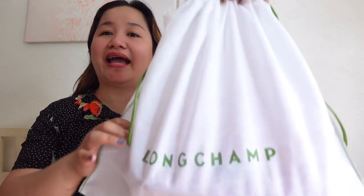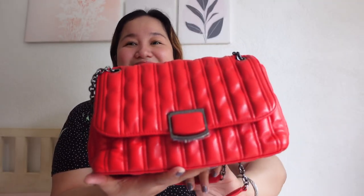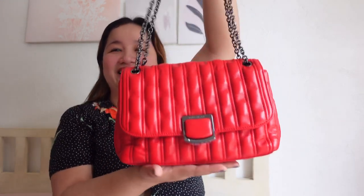This is the bag! It comes with this white dust bag from Longchamp and the drawstring is like an army green, plus a Longchamp paper bag. And then, this is the bag. I want to show you this bag up close. There you go — it's so nice!